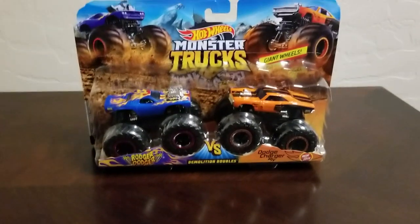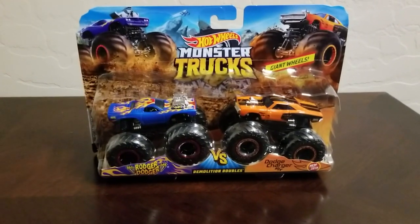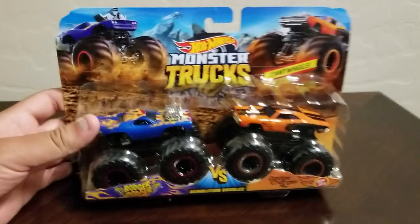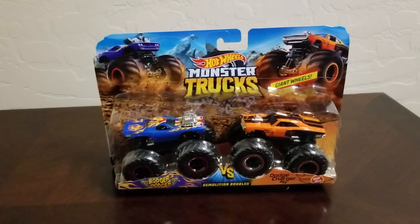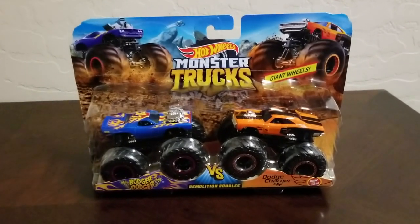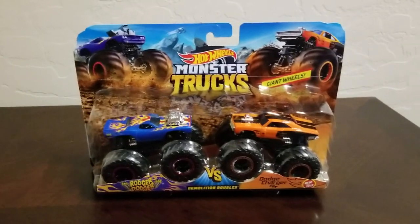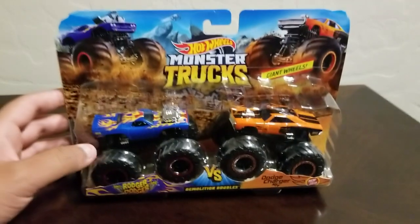It was the Roger Dodger, the blue one, and Dodge Charger RT, the orange one. I found this at Target, and yes, that comes with the Demolition Doubles Pack. I finally found only one Demolition Doubles, and nothing new, I guess, somewhere sooner.